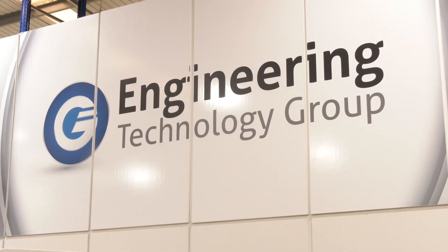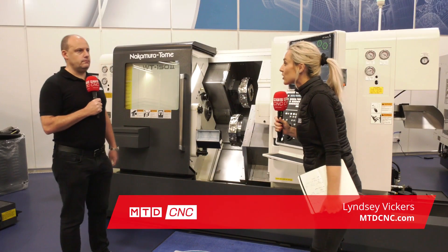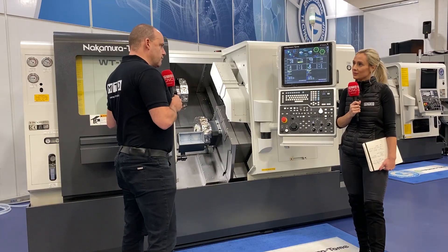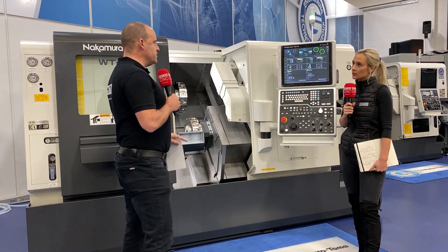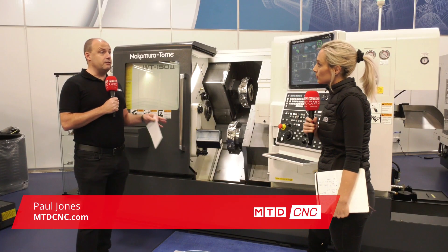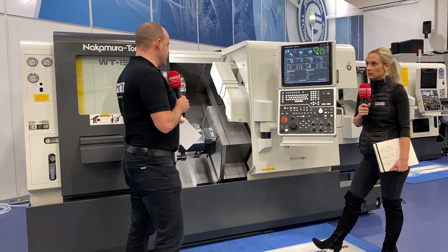Fancy some of the latest technology in turning centres? Well here at ETG we have the Nakamura Tomy WT152. Tell me about this machine Paul. Well this is actually the second generation of the WT150. Before thinking about this machine, I thought it would be good to look at some of the history behind Nakamura, because we come here a lot and talk about the technology they offer.